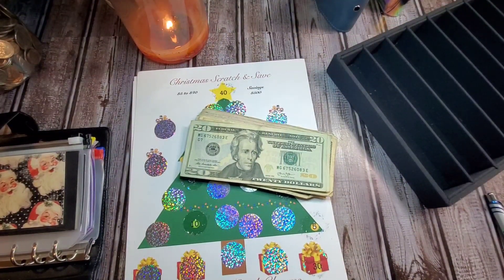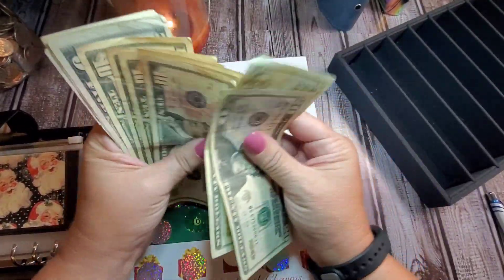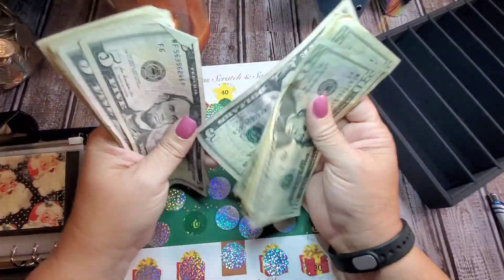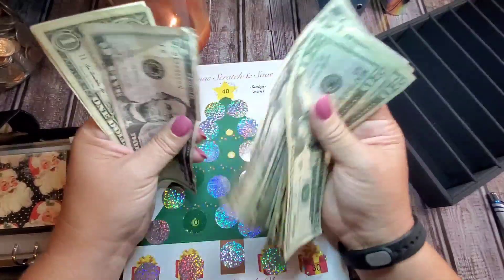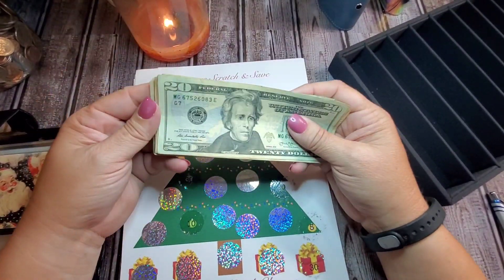We're back with our Saturday scratch-offs, and we have — counting up — $47.